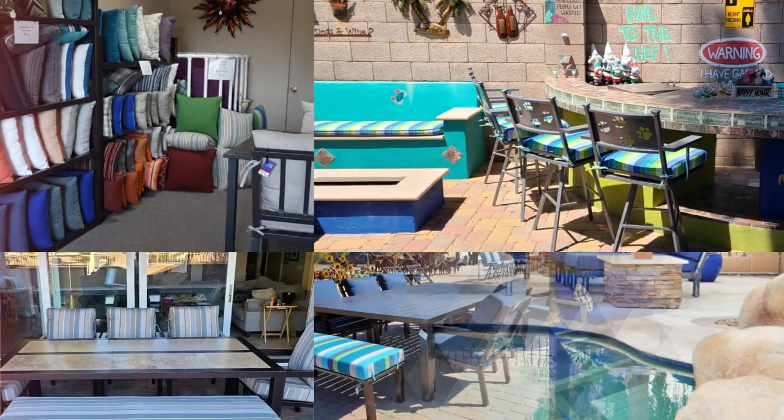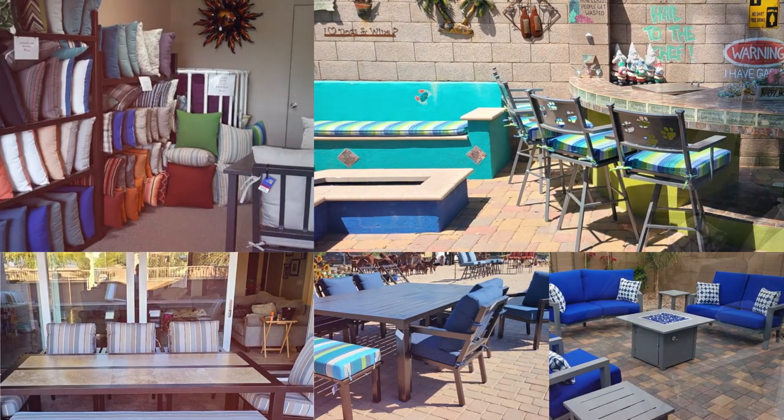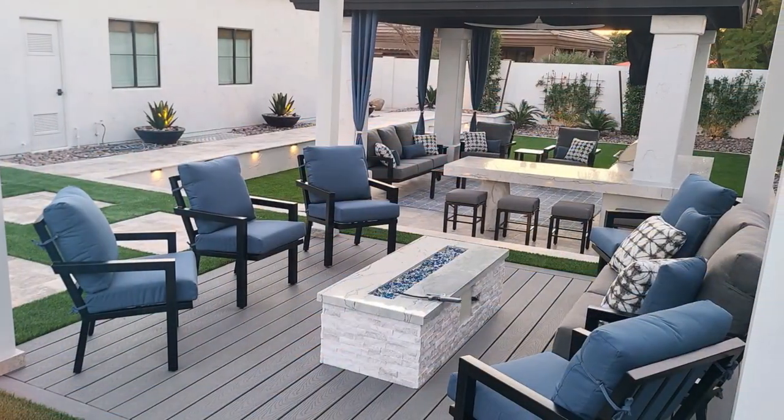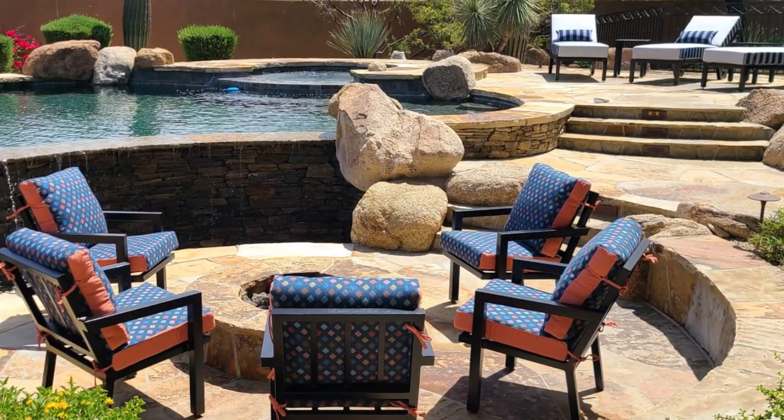From our Mediterranean collection, to our Barcelona collection, to our Newport and Grand Canyon collection, our variety will amaze you. And we even sell gorgeous yard and metal art to add a little extra flair to your outdoor living space.